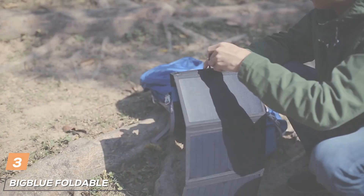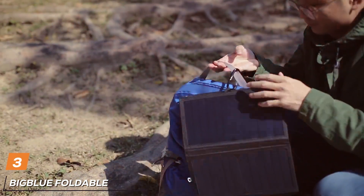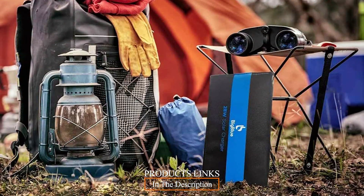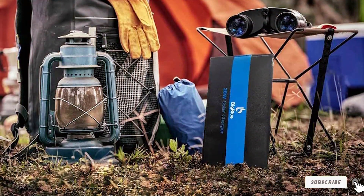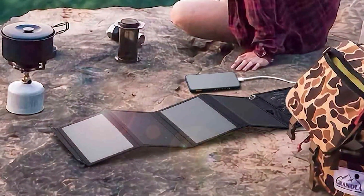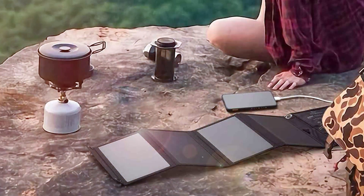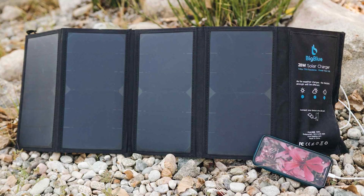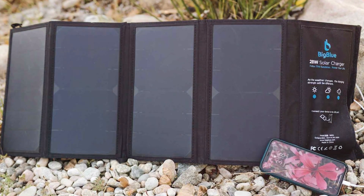Moving on to the BigBlue Foldable Solar Charger, which is an excellent choice for those who value both efficiency and portability. The BigBlue Foldable Solar Charger features a folding design, making it incredibly compact and easy to carry. Its high-quality materials ensure that it can withstand the elements, making it perfect for outdoor adventures. When it comes to usability, this charger is a breeze to set up. It offers multiple USB ports, allowing you to charge your devices simultaneously. Its compact size also means it won't take up much space in a backpack.